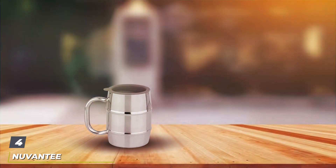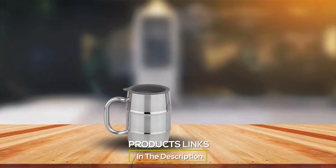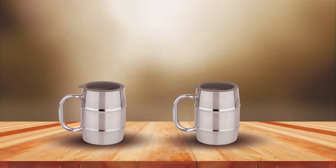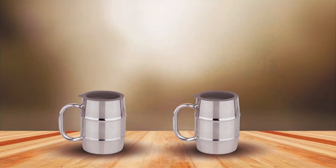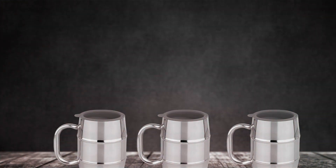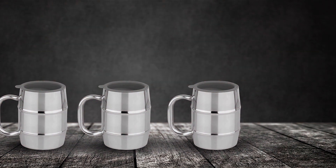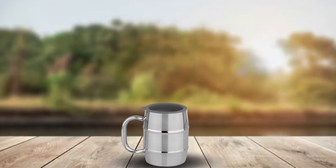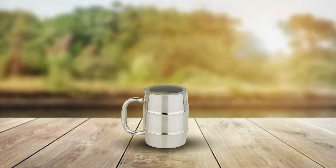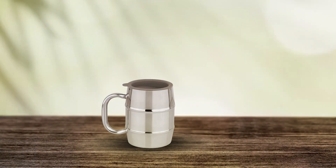Number 4. The Nuvanti Stainless Steel Beer Mug distinguishes itself with its sleek design and superior insulation properties. Boasting a 16.9-ounce capacity, this mug is crafted from high-grade stainless steel, offering a sophisticated option for those who prefer a more traditional look with the benefits of modern technology. The brushed stainless steel exterior provides a timeless look, while the insulated double-wall construction ensures that your beer stays cold without condensation forming on the outside. This design choice keeps your hands dry and preserves the integrity of your beer's temperature.